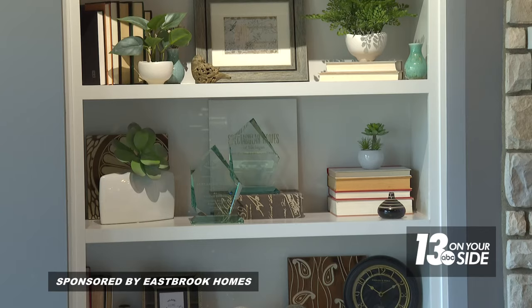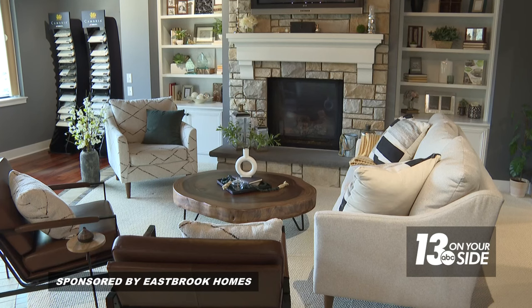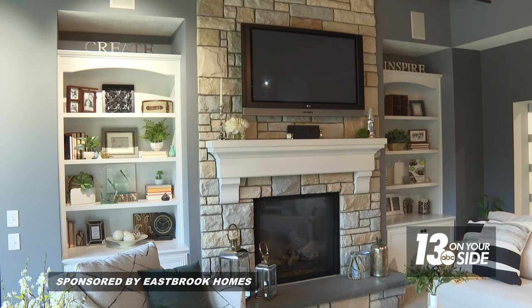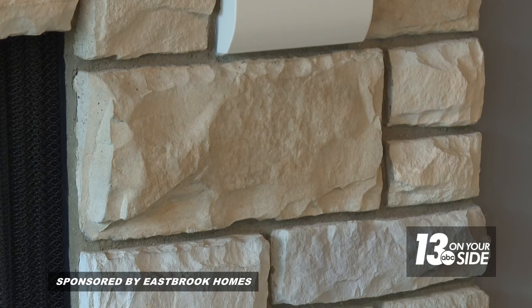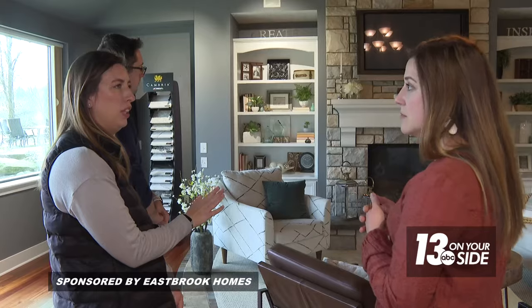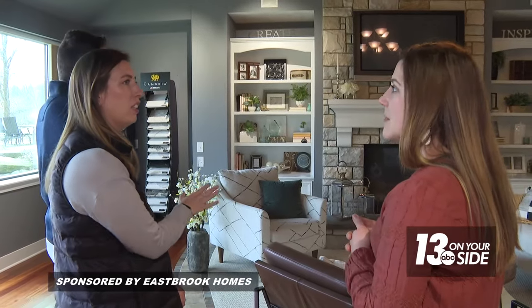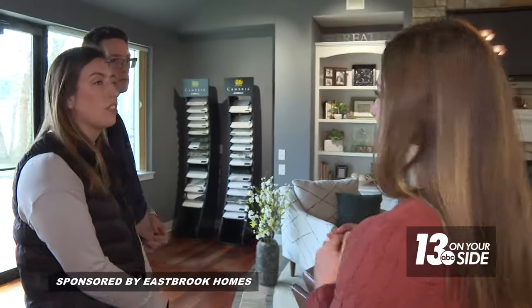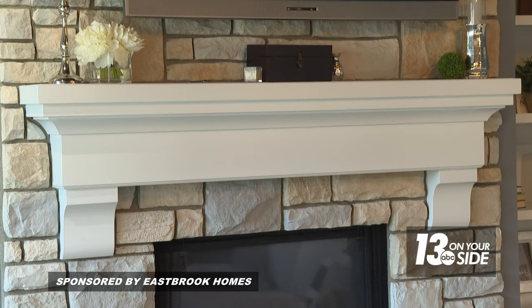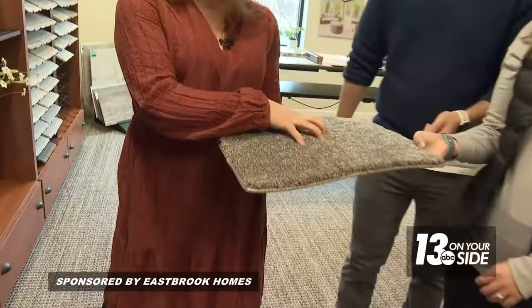In the living space, decisions focus on the fireplace mantle and built-ins. Amanda provides a visual of what built-ins would look like on either side of the fireplace. Caitlin feels the stone option is a bit much, so they agree the tile option is a great choice. Amanda adds: 'We can talk through the different mantle styles available because you get a choice in that, and then we can talk through colors as well.'